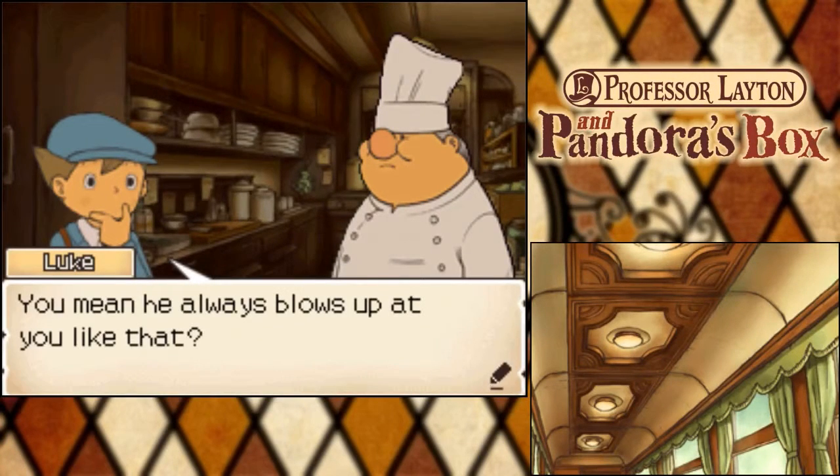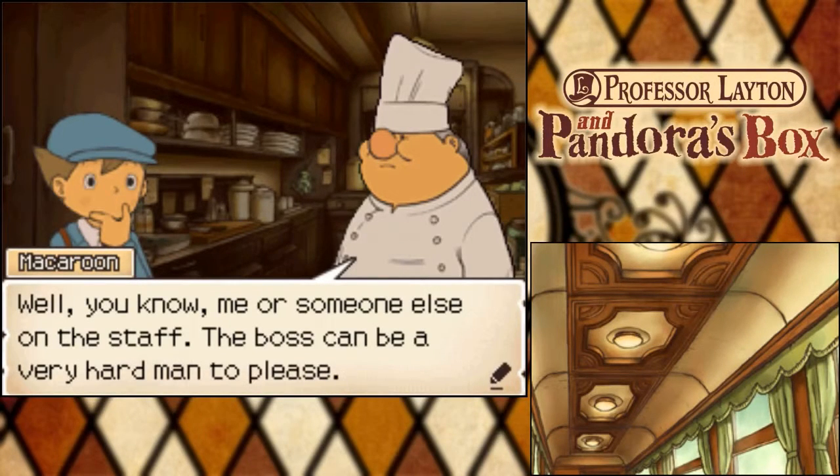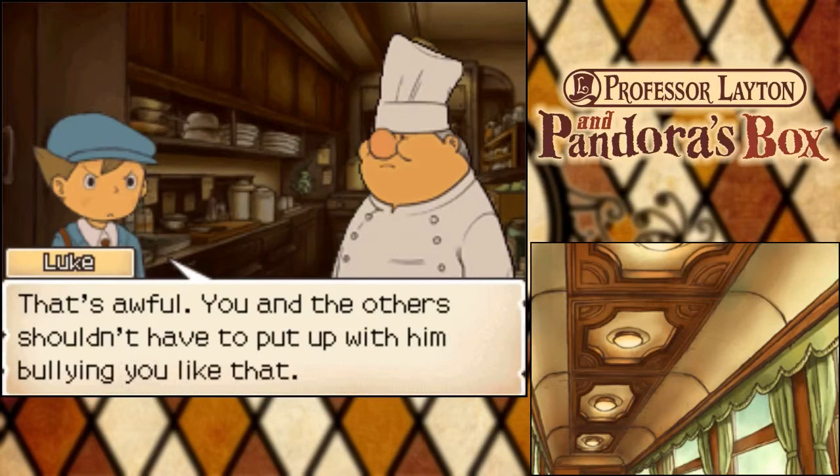Mini always blows up to you like that. Me or someone else on the staff, the boss could be a very hard man to please. That's awful. You and the others shouldn't have to put up with him bullying you like that.